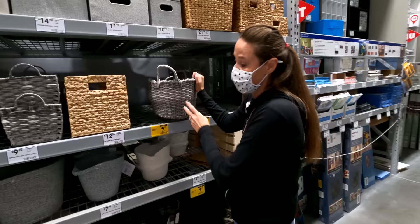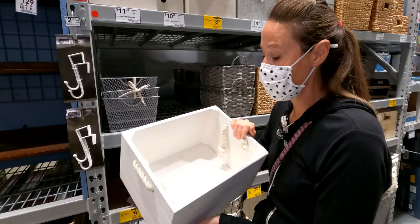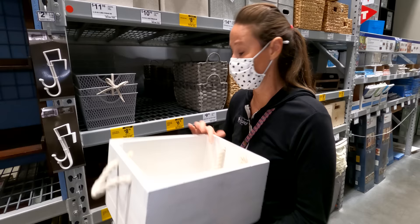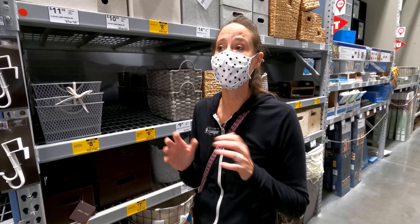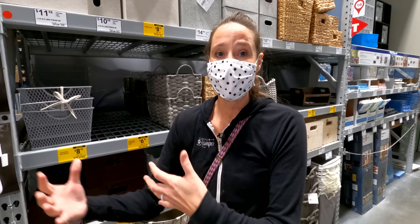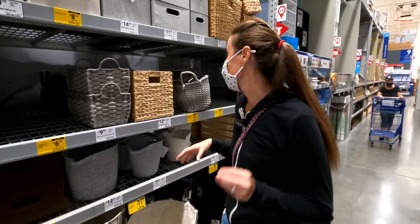What I like about these flexible storage options is that in RV life, even once you're organized and set up, you tend to find a different flow after a couple of months — you realize something would be better placed somewhere else for easier access. Having a flexible option where you can actually flex it into a different size space if you need to is always helpful.